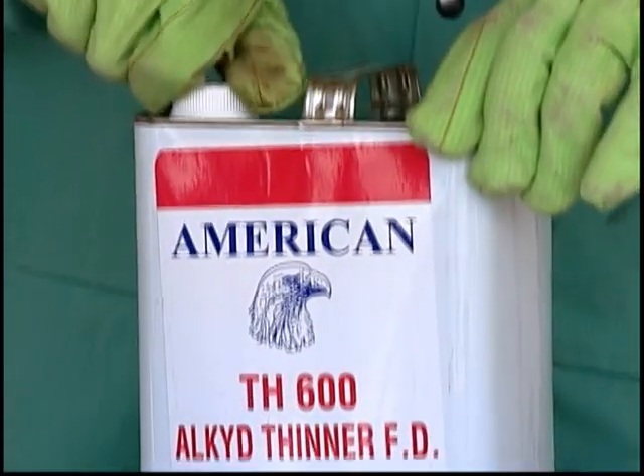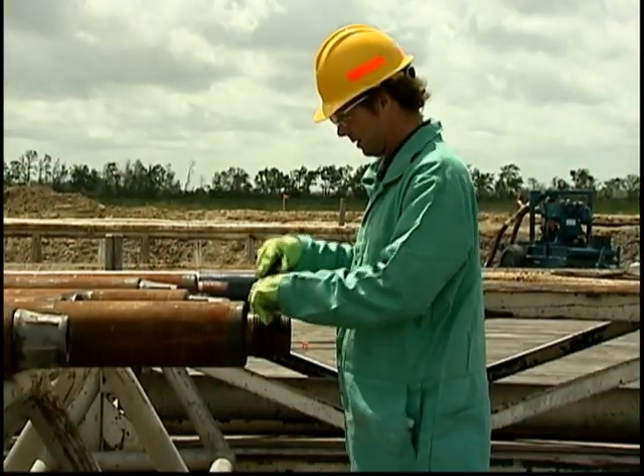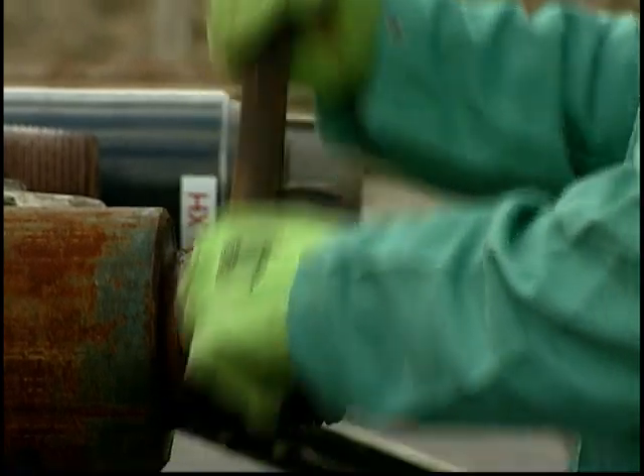You'll use solvents on the job as well — for instance, to clean pipe threads. It's clearly labeled to tell you what it is and what its hazards are.